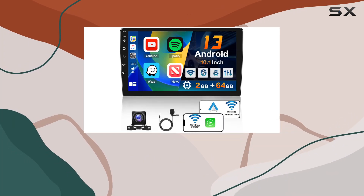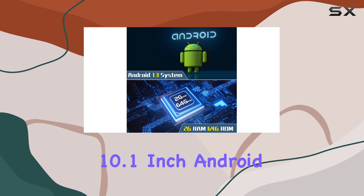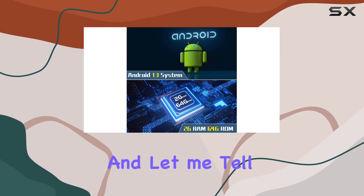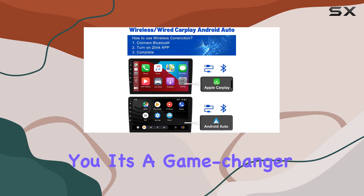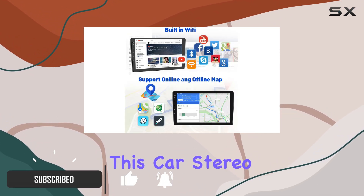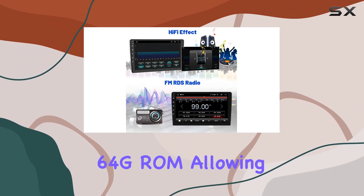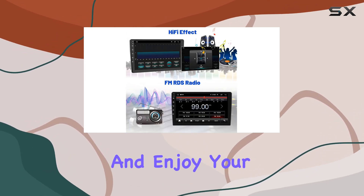Hey everyone, welcome back to another tech review. Today we're diving into the Hickety 10.1 inch Android 13 car stereo. It's a game changer for your vehicle, with its powerful Android 13 system ensuring smooth performance thanks to 2GB of RAM and 64GB of ROM, allowing you to download and enjoy your favorite apps seamlessly.